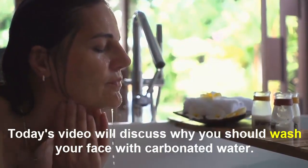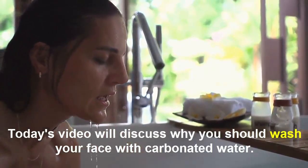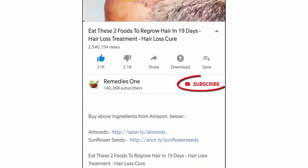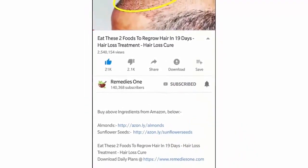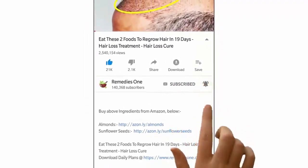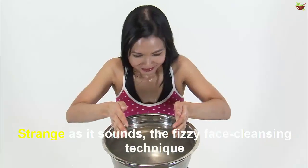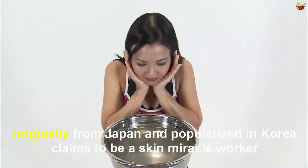Today's video discusses why you should wash your face with carbonated water. Before you watch this video, please take a moment to subscribe to our YouTube channel by clicking the subscribe button, then tap the bell icon so you'll be the first to know when we post new videos daily.